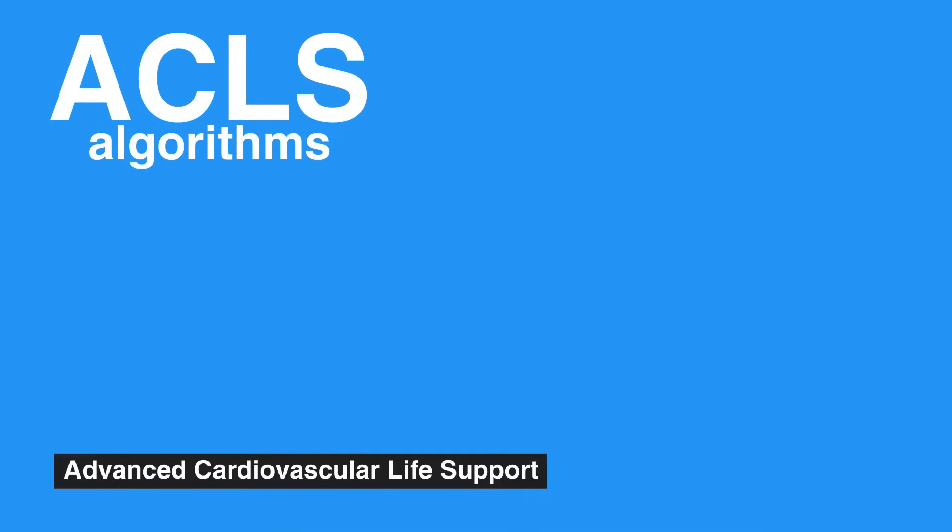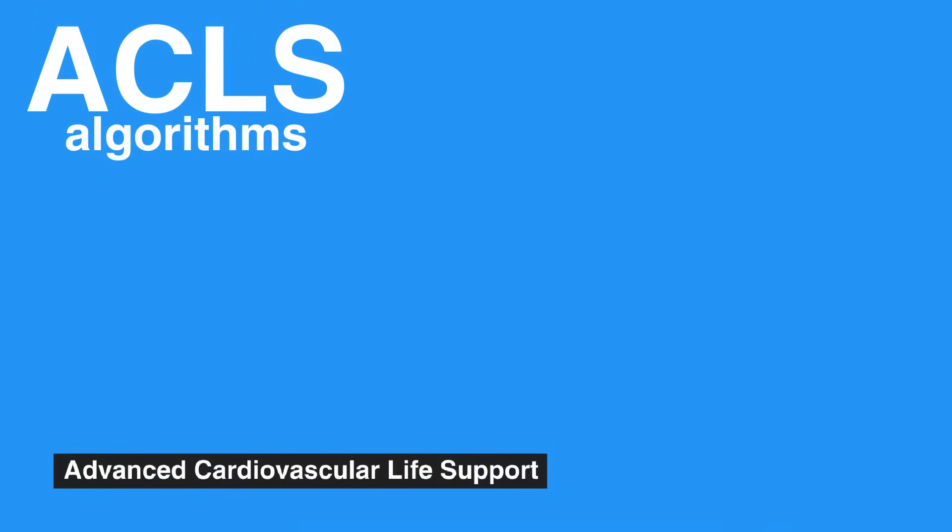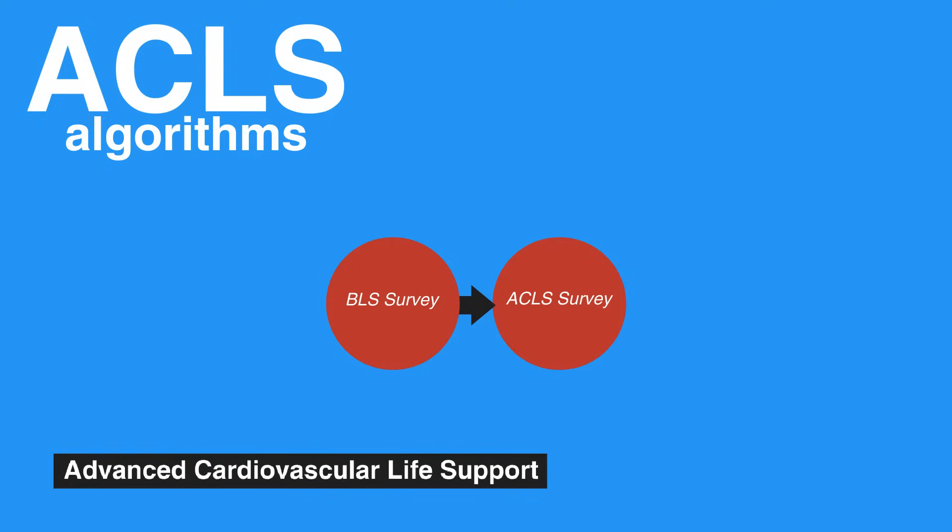ACLS algorithms are based on past performances and results in similar life-threatening cases and are intended to achieve the best possible outcome for the individual during emergencies. The foundation of all algorithms involves the systematic approach of the BLS survey and the ACLS survey, using steps A, B, C, D, that you will find later in this video series.